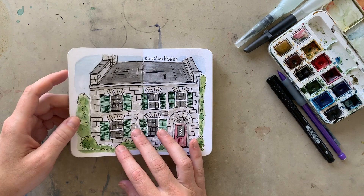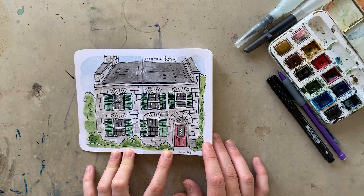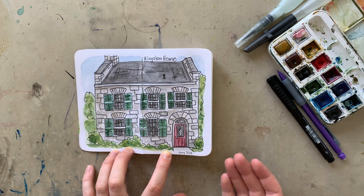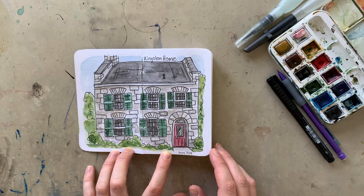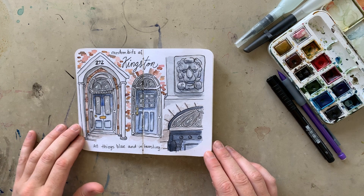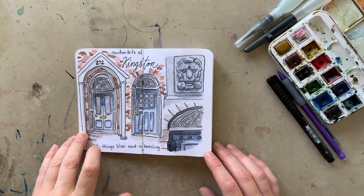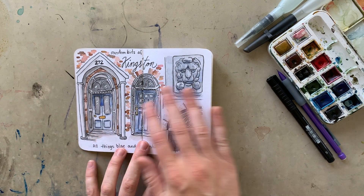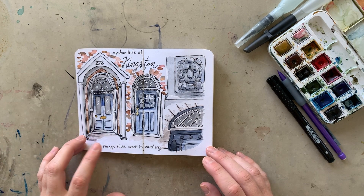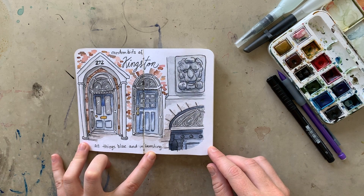If you've seen my previous sketchbook tour, you'll know that it finished in Kingston, where I did a weekend solo travel trip. I still had a few things that I wanted to paint, so I continued on into this one. Here is a spread that's a collection of different things that I liked wandering around Kingston — they all happened to be blue. I also have a speed paint of me painting this spread, so I'll link that in the description.